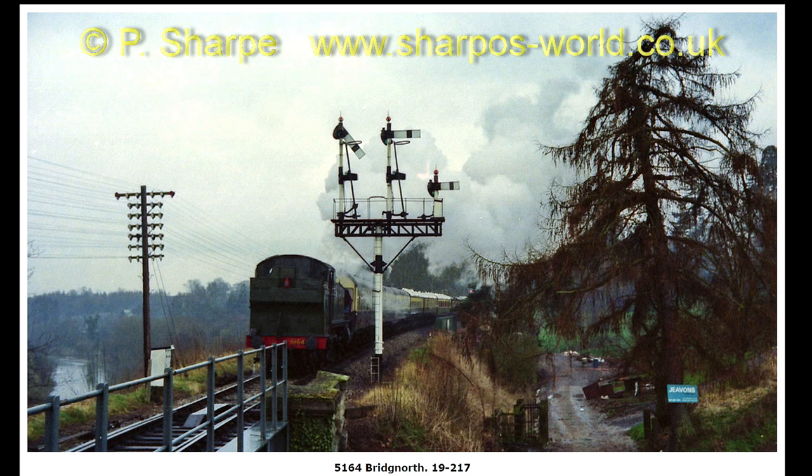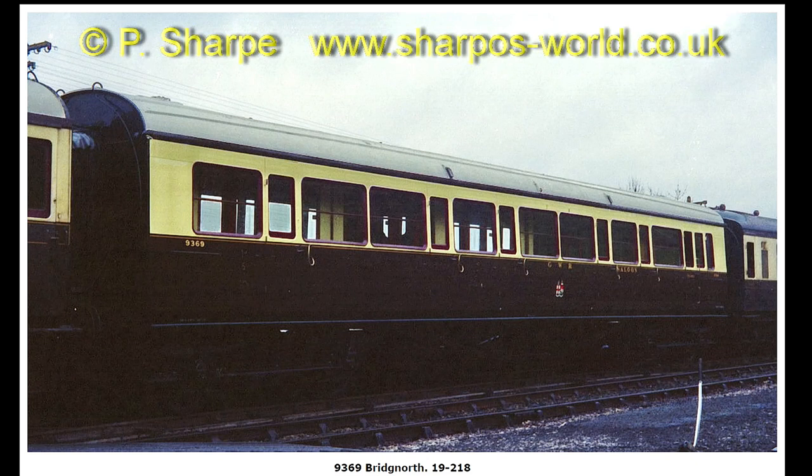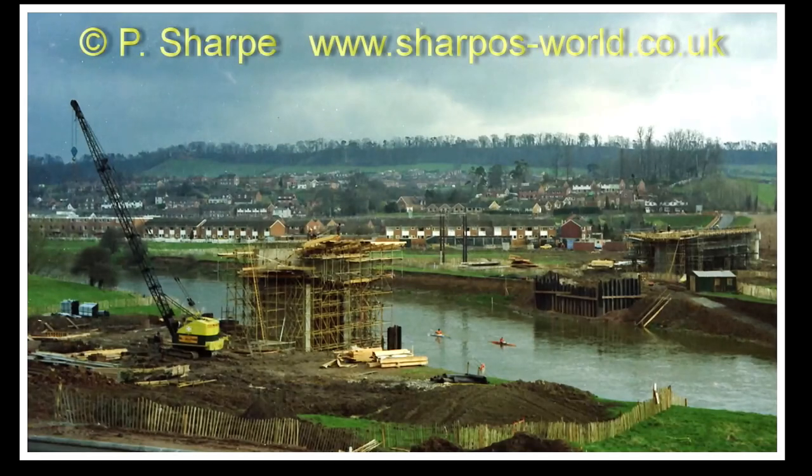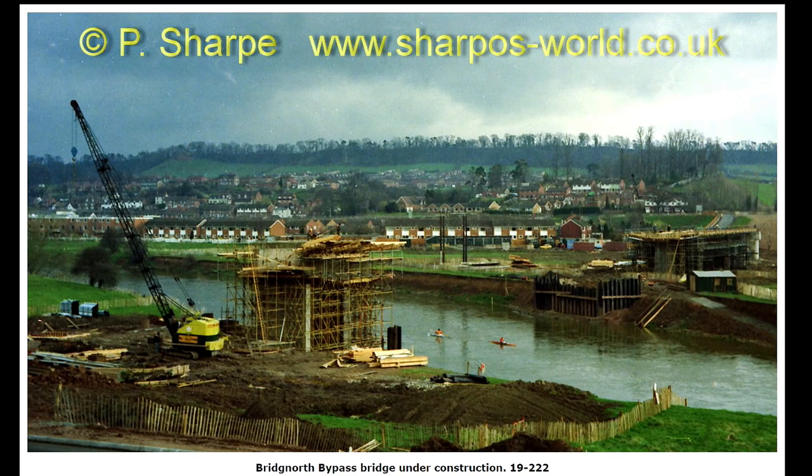5164 approaching Bridgnorth. 9369 at Bridgnorth. And that's the new bridge over what will be the Bridgnorth Bypass. I thought it would be interesting to have some photos that weren't of trains, and that's constructing the supports for the bridge across the river.